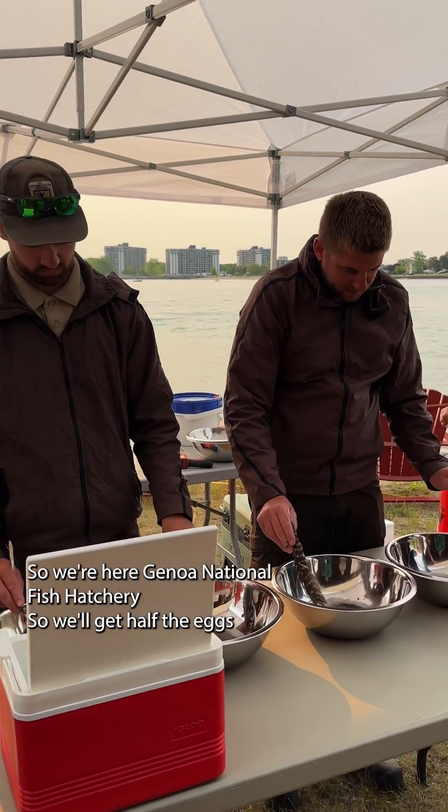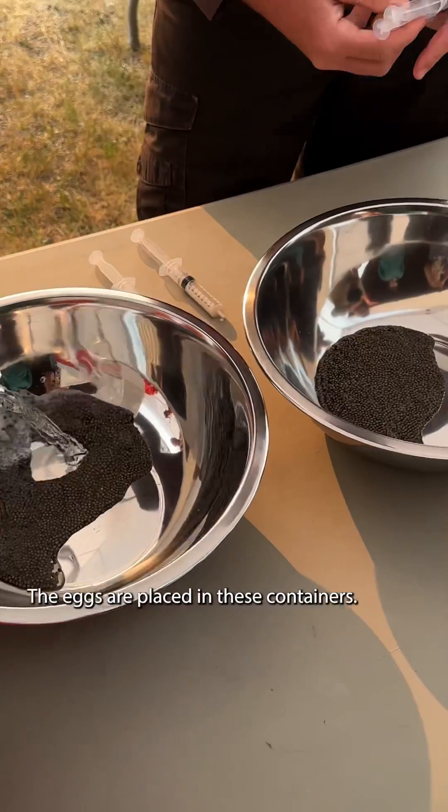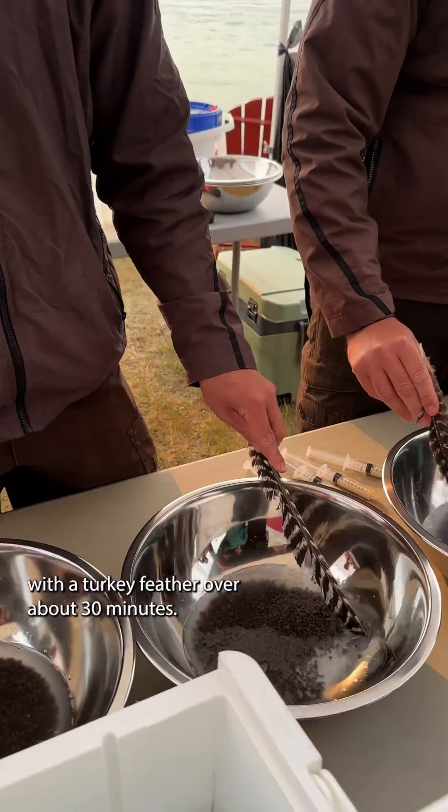We're here with Genoa National Fish Hatchery, so we'll get out half the eggs for the Toledo Zoo and half the eggs for Genoa. The eggs are placed in these containers, they're fertilized, then they're just mixed together slowly with a turkey feather over about 30 minutes.